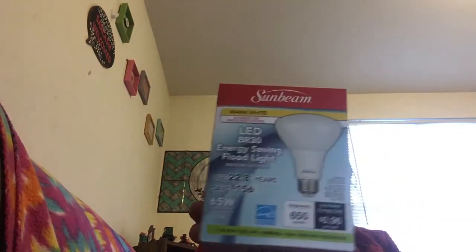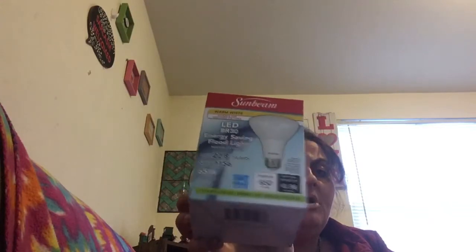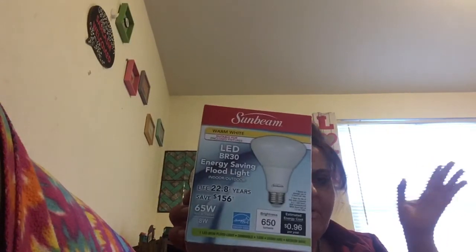The next thing is a Sunbeam warm white LED floodlight — 650 lumens, probably the same as soft white. I'm going to put it on my floor lamp because I really need my living room lit well. I don't have any ceiling light in there, so I grabbed this for that.